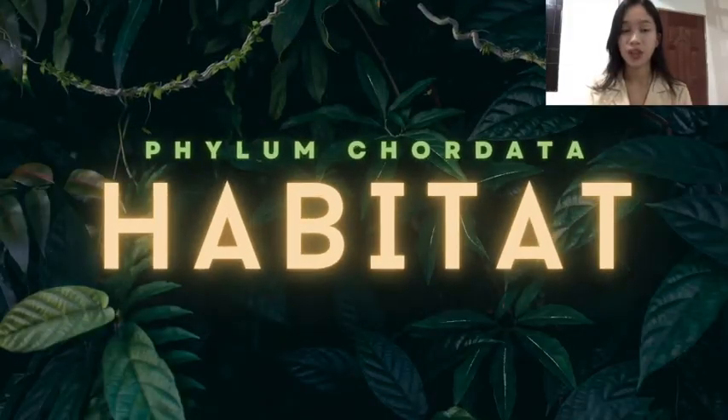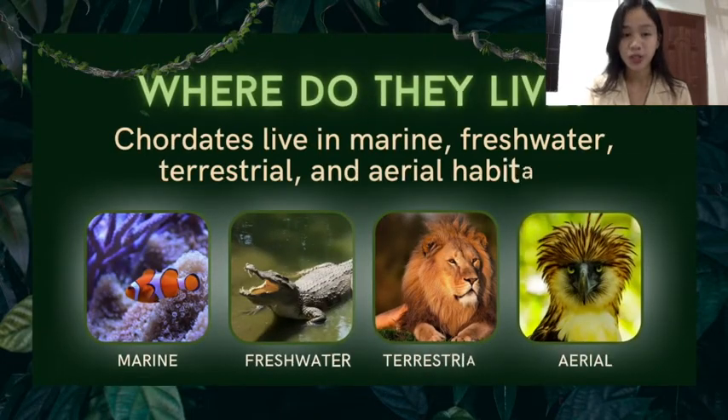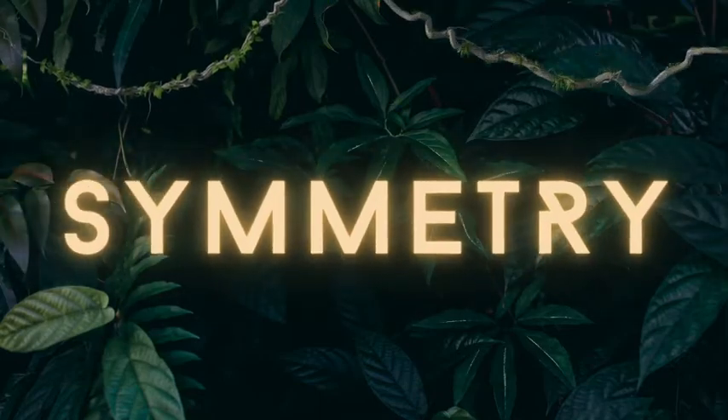So where do chordates live? Chordates live in marine, freshwater, terrestrial, and aerial habitats. Later on, we will discover the different examples of animals that are living in these habitats.